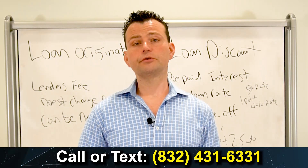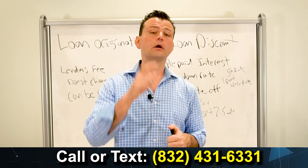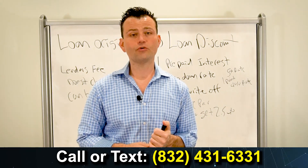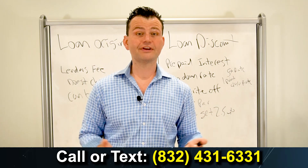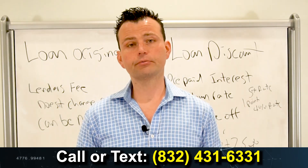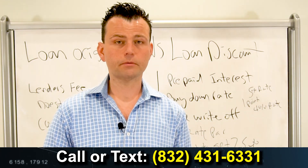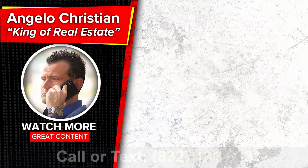We've been lending for over two decades and helped tens of thousands of people all over the country — we want to help you. Call our office at 832-431-6331. If we can help you with commercial or residential mortgages, you can also click on the link below to get signed up and get pre-approved. We want to help you get your loan approved. Do you have any questions or anything we can help you with? I also want you to watch my next video — I'm getting ready to shoot.